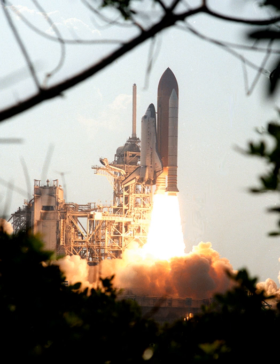The multi-purpose logistics module taken on STS-105 contained additional scientific racks, equipment and supplies. It is 6.4 metres long and 4.6 metres in diameter and weighs over 4,082 kg. An identical module named Raffaello has flown twice, on STS-100 and, later, STS-108.